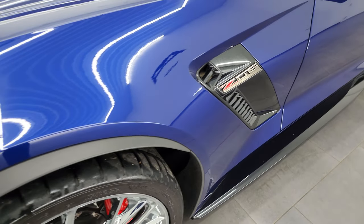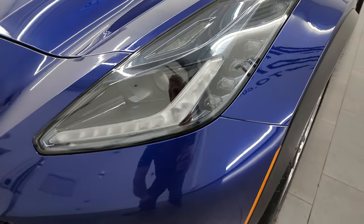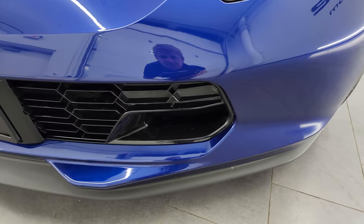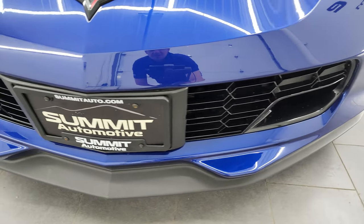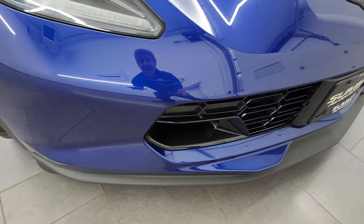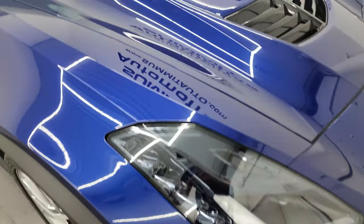The front fender is absolutely perfect. You get all the LED headlamps and running lights — we'll turn all those on at the end of the video, so definitely stick around for that. There are no scuffs or scrapes on the front bumper or lower valance.